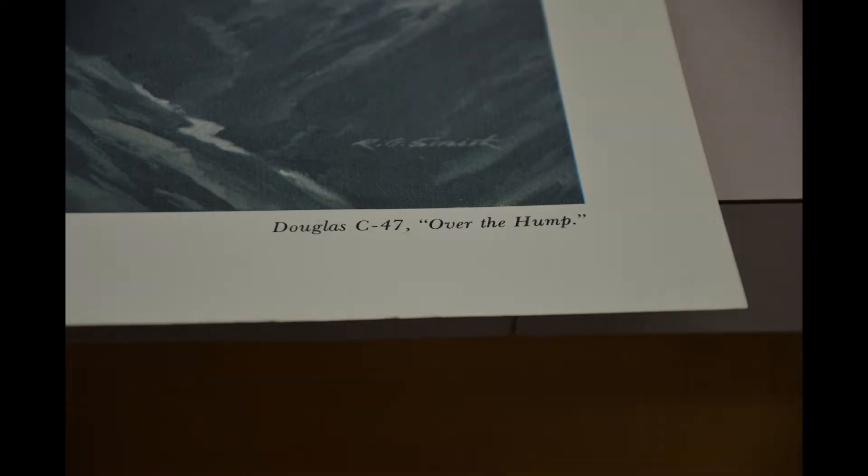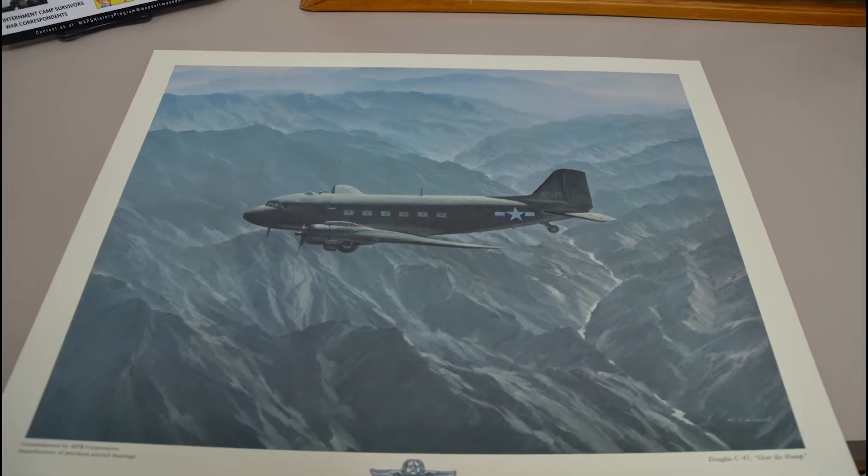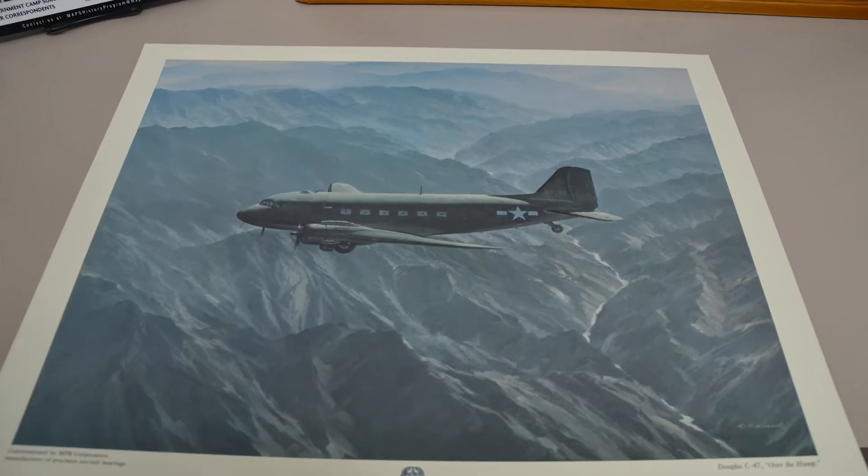It features a C-47 flying the Hump in World War II, part of the CBI Theater. The CBI Theater included the countries China, Burma, and India, and was used to fly supplies by the Allies. This was a very dangerous mission, as it often flew close or directly over Japanese-held territory. It is an overall simple piece of art, but it speaks volumes to how the C-47 was used and how many people put themselves into harm's way while flying.